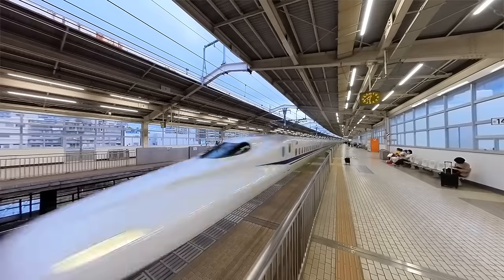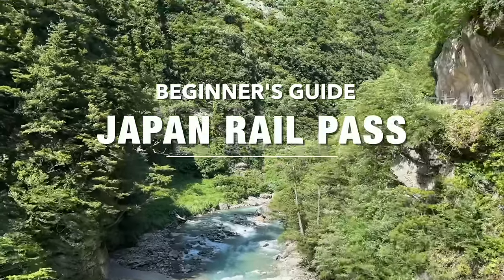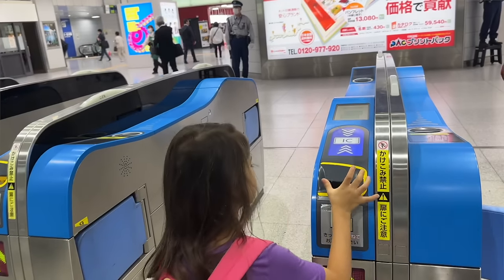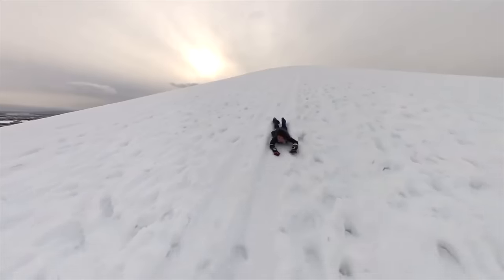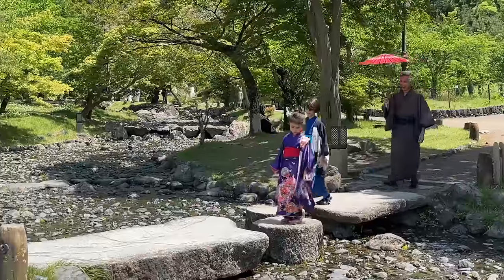Welcome to our guide to the Japan Rail Pass for first-time visitors to Japan. We're going to break down the basics and answer all the questions we received. The JR Pass is a cost-effective and convenient ticket that allows foreign visitors to take unlimited rides on JR transportation, including JR trains, some buses, and the Miyajima ferry.